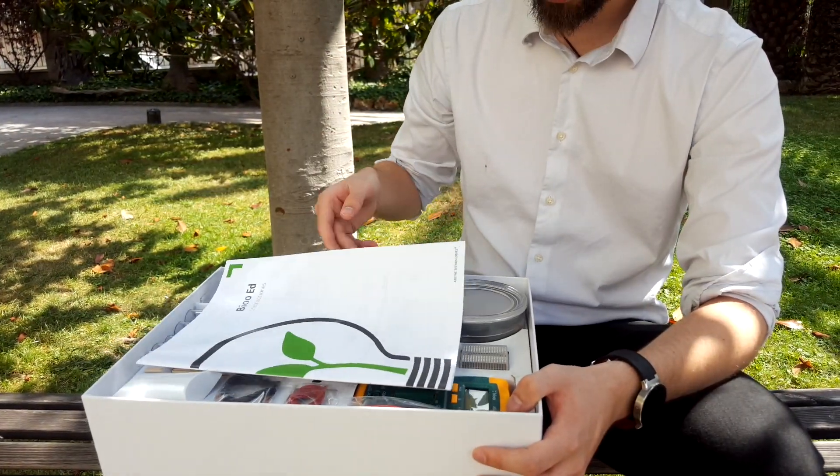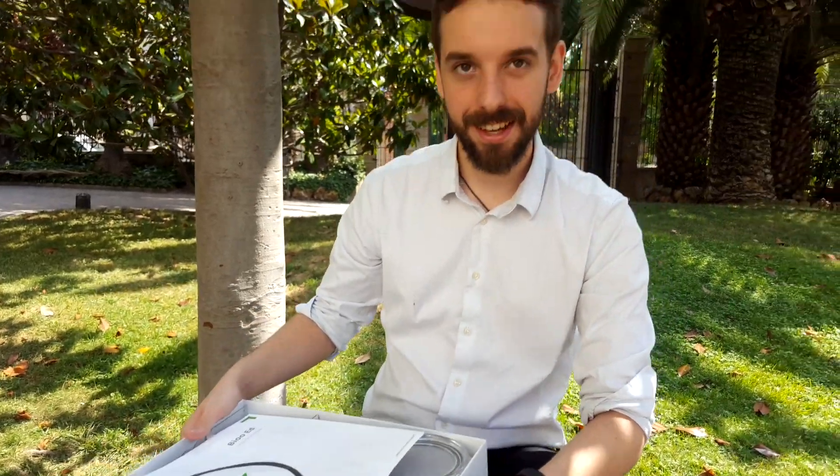This box is already available for students. It can be obtained through distributors who sell these boxes. If you're interested, just contact us on our website — it will be available there in some weeks.